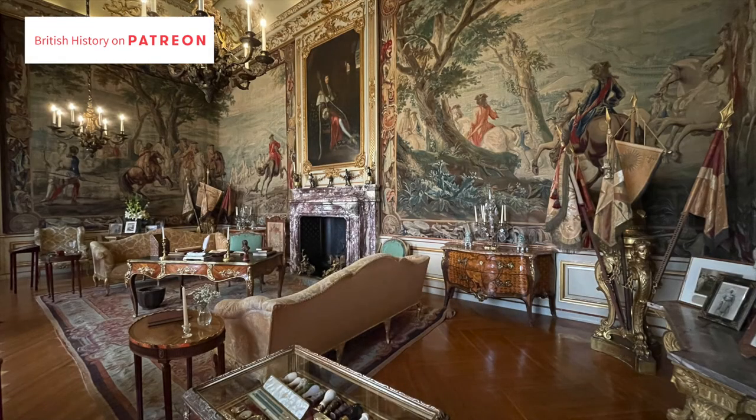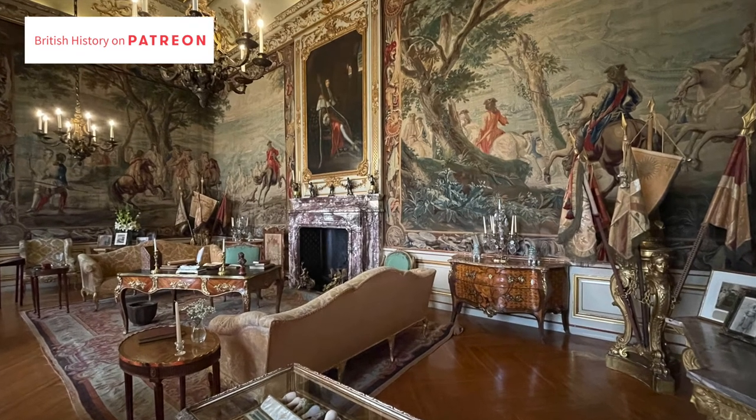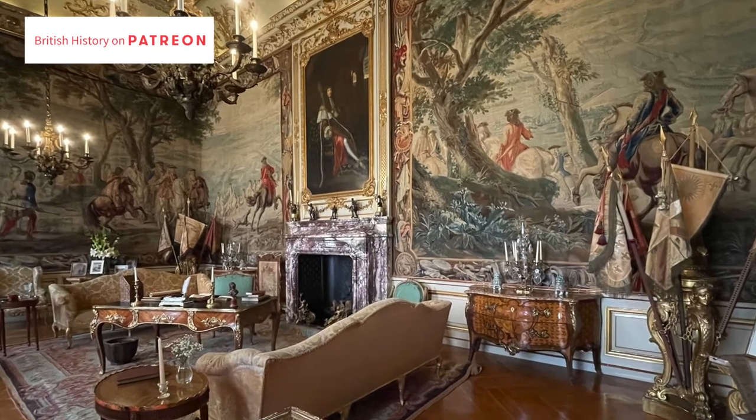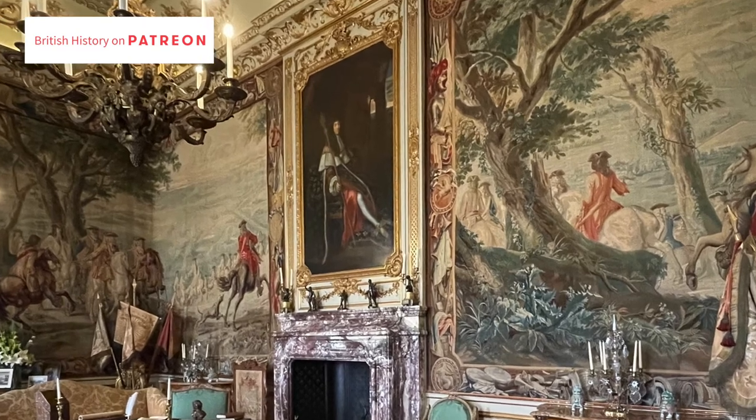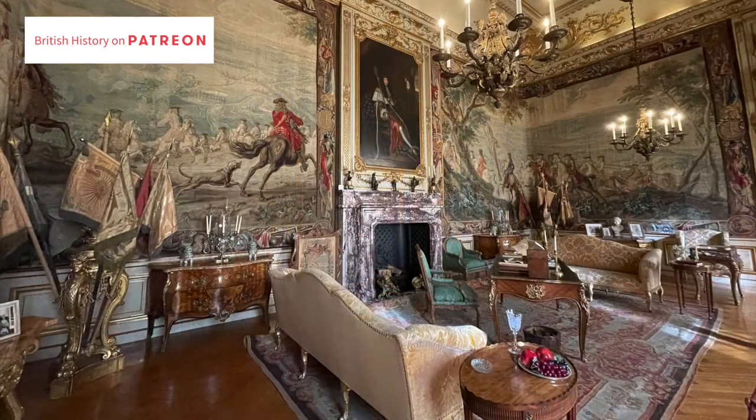In the second state room we find something quite surprising: a portrait of the Sun King, Louis XIV of France, above the fireplace. When John Churchill was simply Captain John Churchill, he served in the Royal English Regiment of the French Army — France and England were at war against the Dutch. After the 1673 Siege of Maastricht, Louis actually personally thanked the young captain.